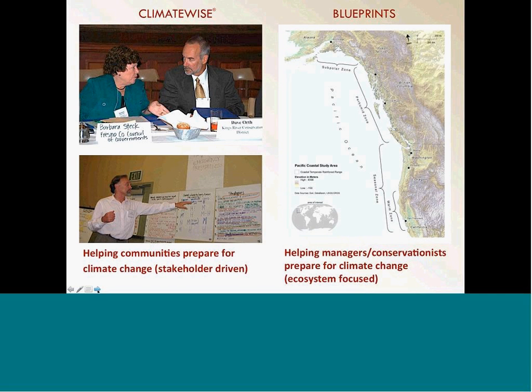There are two different processes. On the left of the screen is our ClimateWise process where we enter communities, present information on climate projections, and have stakeholders design their community preparation plans. On the right are the conservation blueprints, which are driven by objectives that land managers, conservation groups, or foundations are interested in — essentially asking whether the way we're approaching conservation in the region is going to be robust to climate change. So it has more of an ecosystem focus.